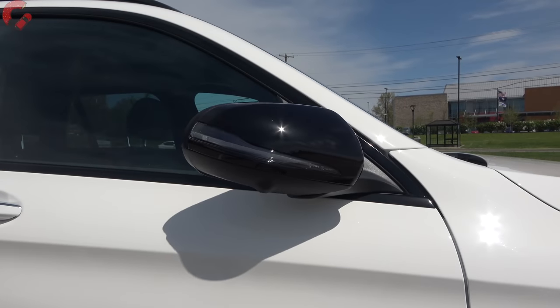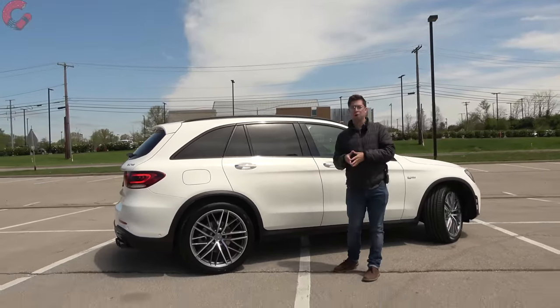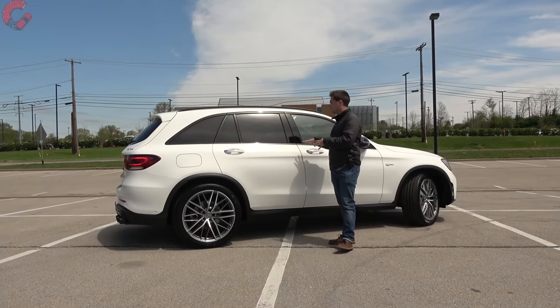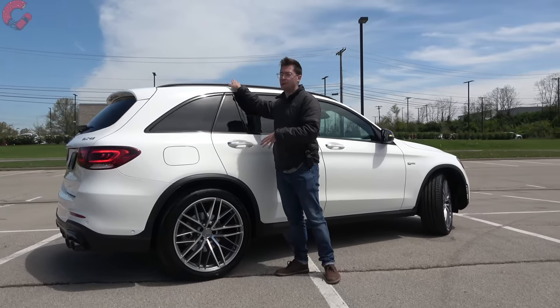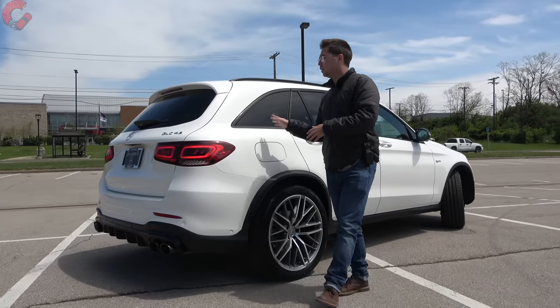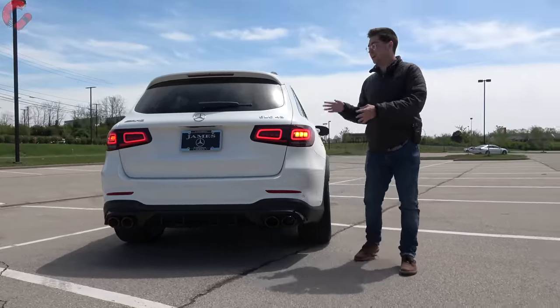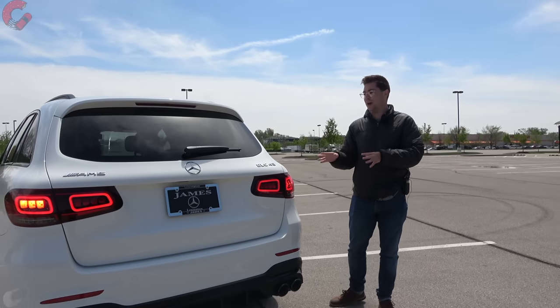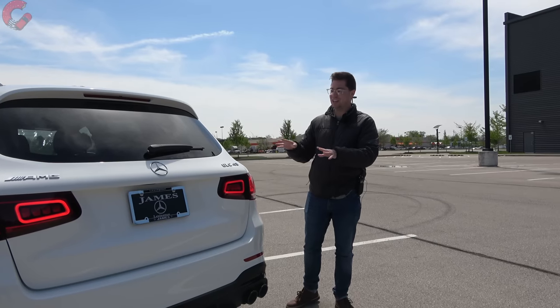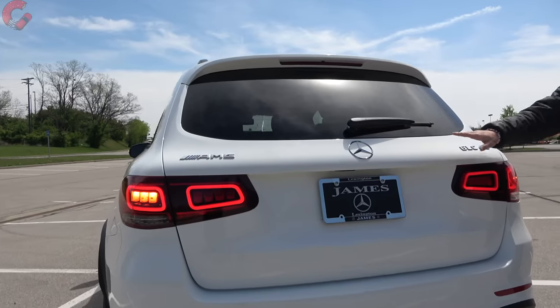The overall length of the Mercedes-Benz GLC is 183.8 inches, right on par with the rest of the segment. Since we have the AMG Knight Package, everything is blacked out — window surrounds and roof rails all have a piano black finish. Coming around to the rear design, even though this isn't the freshest product on the block, I still think this is one of the best-looking luxury crossovers out there. It has a very tasteful, elegant look, and adding the AMG engine and packaging spices it up a bit more.